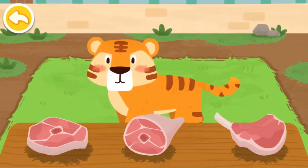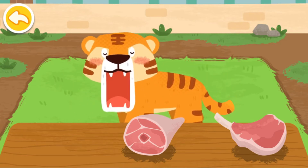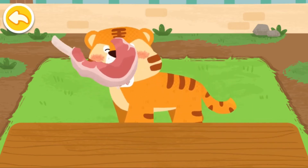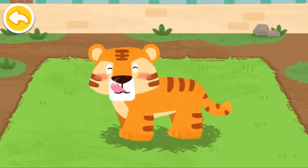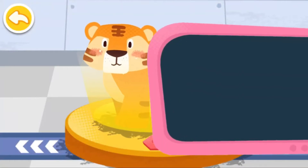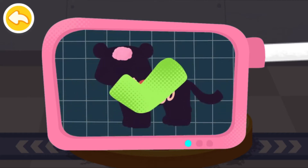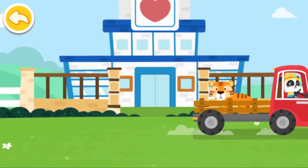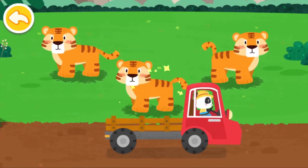The tiger likes to eat meat. Please help examine it. It is very healthy now. You've helped an animal again! Let's take it home. The tiger lives in the forest. Goodbye, tiger!